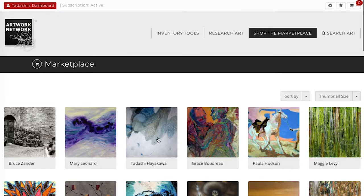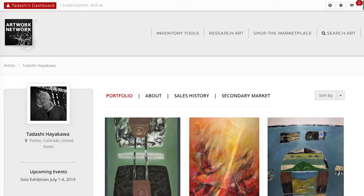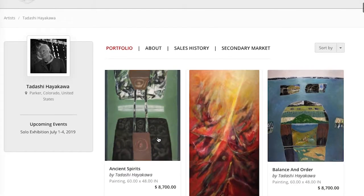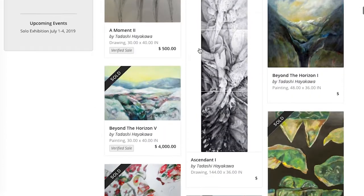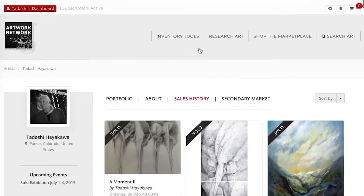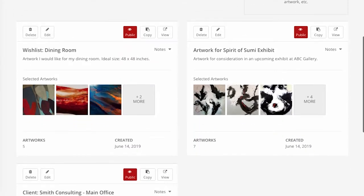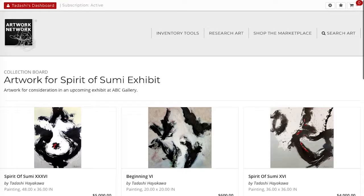The standard level includes a public portfolio on the Artwork Network Marketplace, as well as sales history listings, which are of particular interest to prospective buyers. You also get access to our collection board tool to use for projects and presentations.